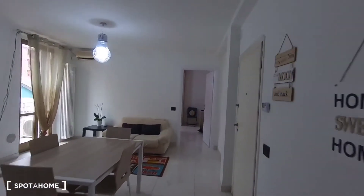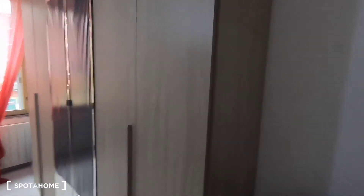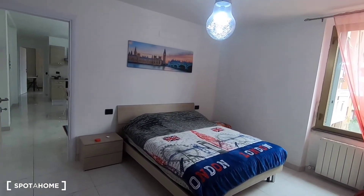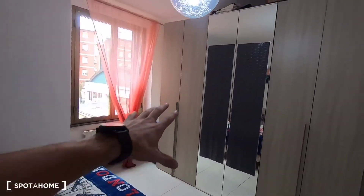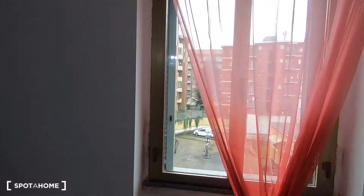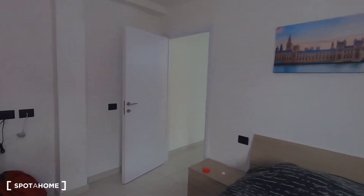Now I'll show you the second bedroom, which is on the opposite side of the house. The room is really similar to the other one — there's a king-size bed in the middle, a massive wardrobe, and a big window which lets in a lot of light. Here's the view, and that's the room.